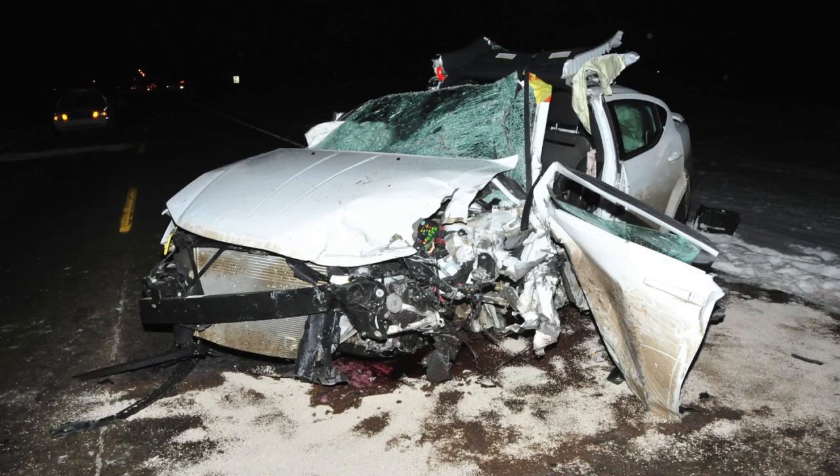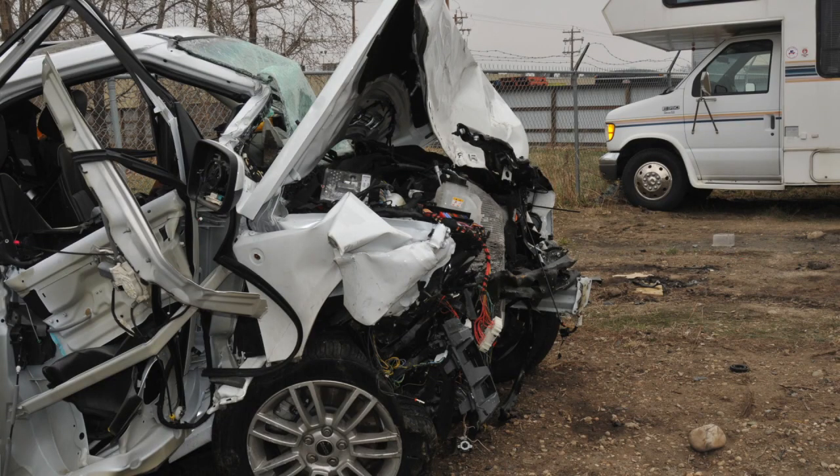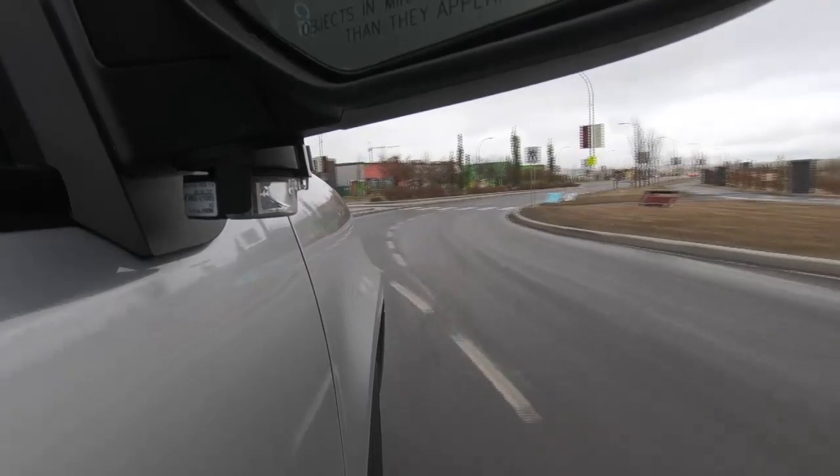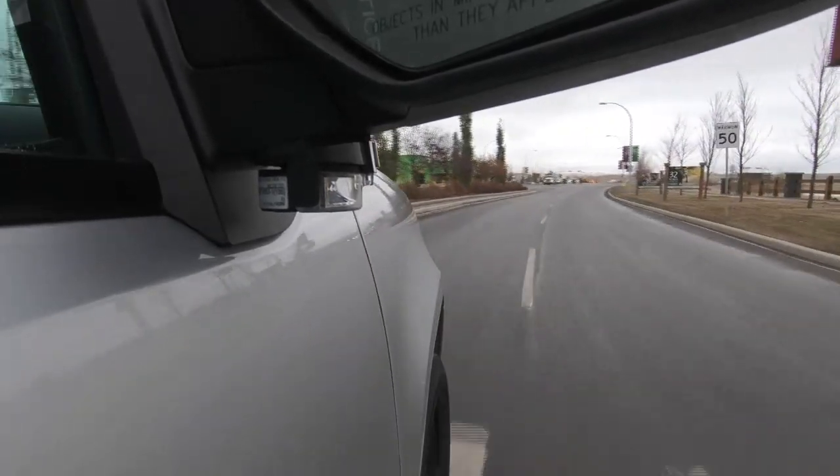Throughout our investigational process, we've been able to identify certain intersections that are problem intersections. In partnership with Alberta Transportation, we've made recommendations that a particular intersection has to change because there have been too many collisions there, supported by statistics and the types of collisions. In my career thus far, I've seen multiple intersections change from a two-way stop to a four-way stop, or have added boulevards, additional stop signs, signage, and lighting. I believe the collision reconstruction unit was a big part of making those changes — helping identify, with such accuracy, the type of collisions that the current configuration was causing.